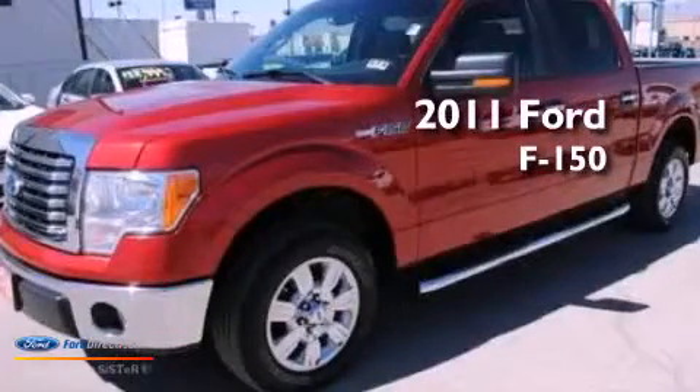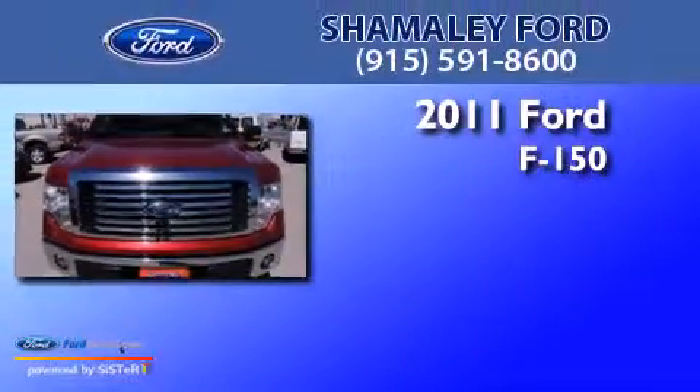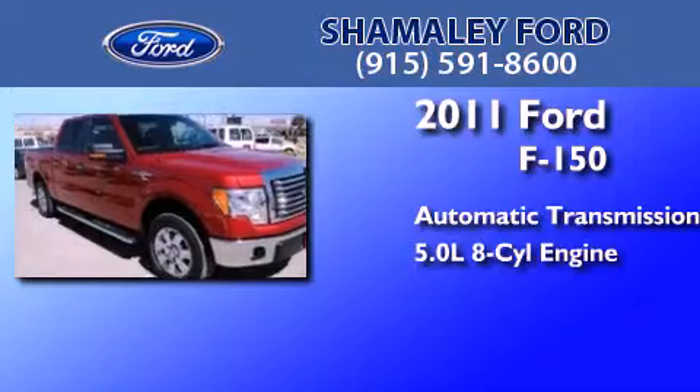This is a certified pre-owned 2011 Ford F-150. This truck has an automatic transmission and a 5.0-liter V8.